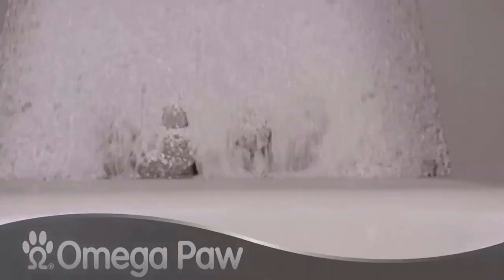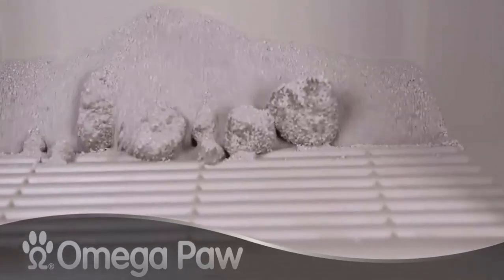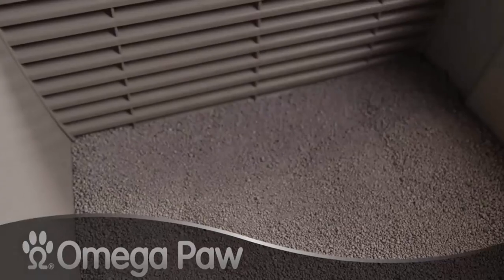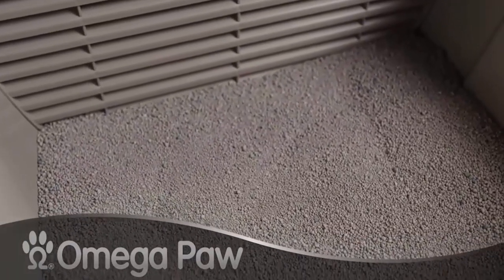It is an automatic self-cleaning litter box for cats that has a patented shifting process and automatically separates your cat's waste from the clean litter. It has a 215 square inch litter bed, grate system, and waste drawer that can easily take up a good portion of the cat litter.